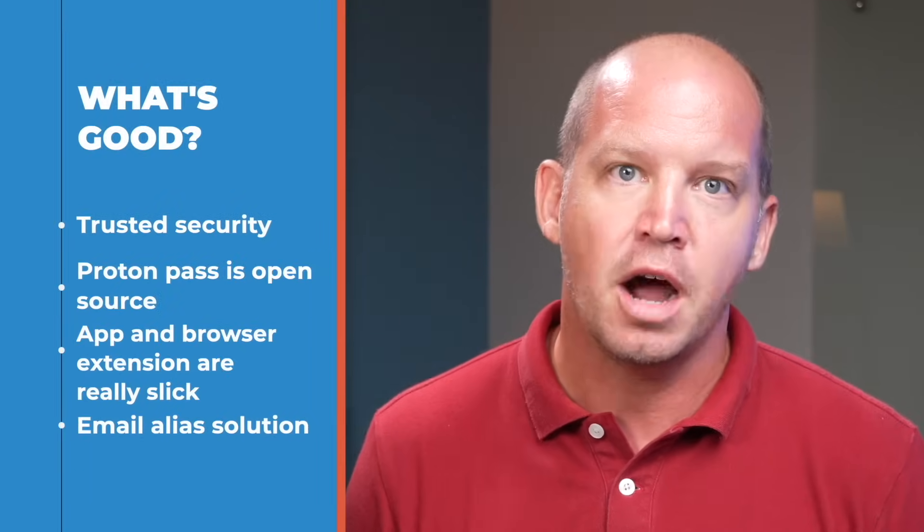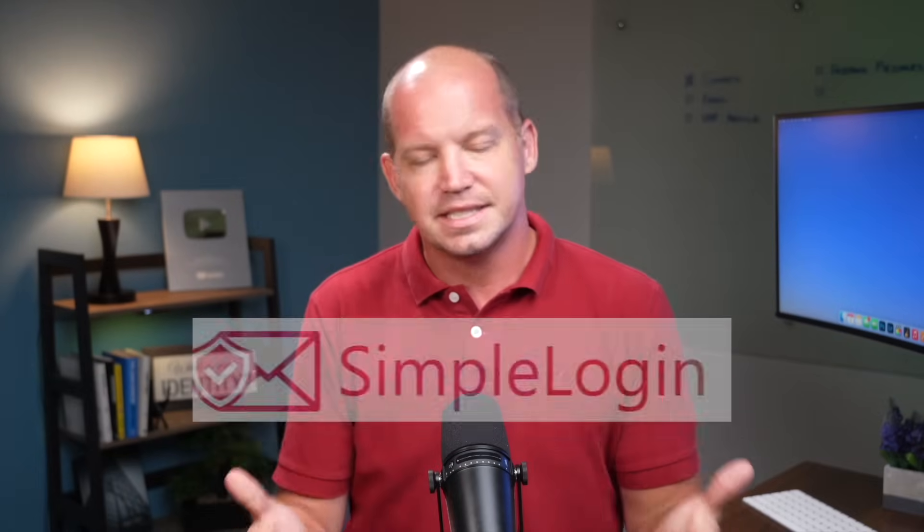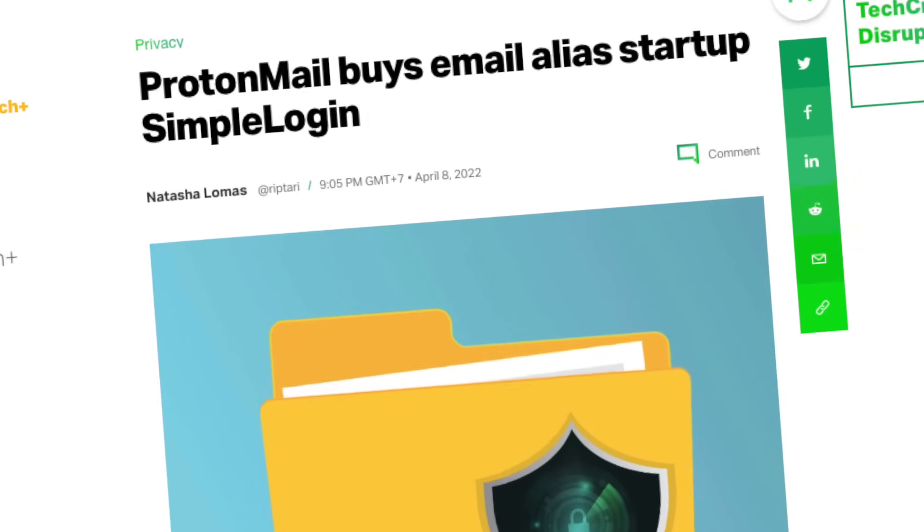But hands down, the most impressive feature that ProtonPass offers is their alias solution. I've talked about email aliases in a past video and specifically mentioned a service called SimpleLogin. What you may not know is that Proton purchased SimpleLogin back in 2022 and have seamlessly integrated it into ProtonPass, which is really awesome.